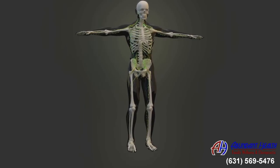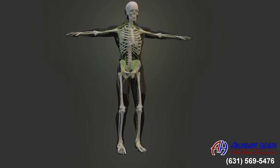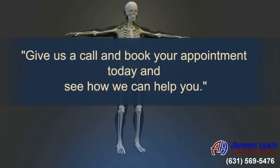So having a healthy spine is not just about removing pain and symptoms, but achieving your body's maximum health potential. Give us a call and book your appointment today and see how we can help you.